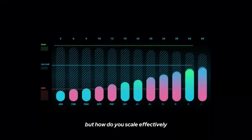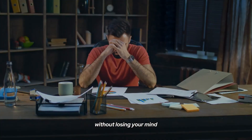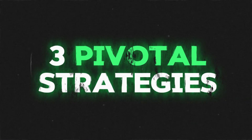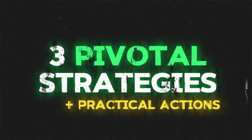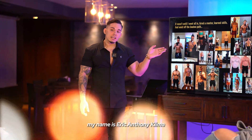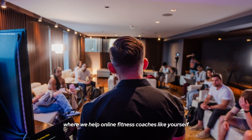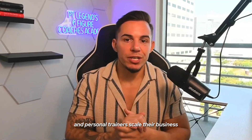We all want to grow our business, but how do you scale effectively without losing your mind or the quality of your service for your clients? Let's break down three pivotal strategies with practical actions for each. My name is Eric Anthony Klima, I'm the CEO of PT Legends, where we help online fitness coaches like yourself and personal trainers scale their business.